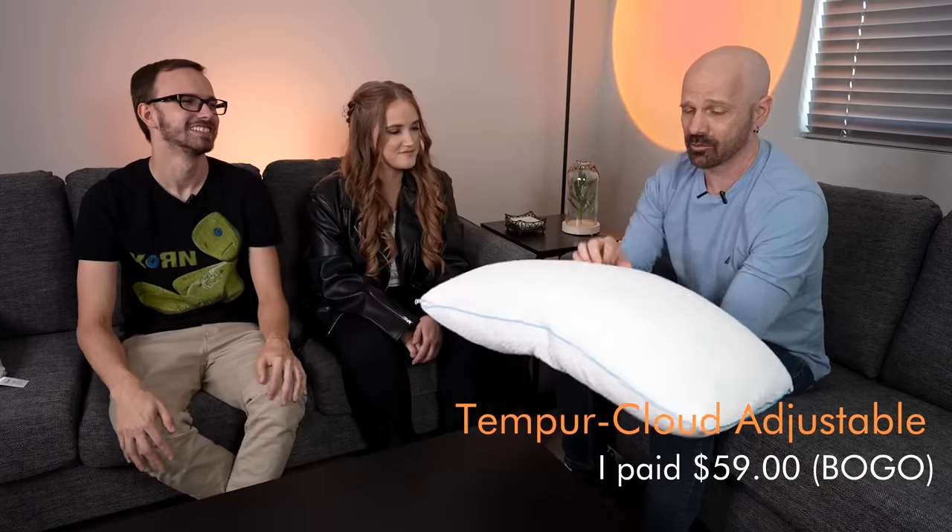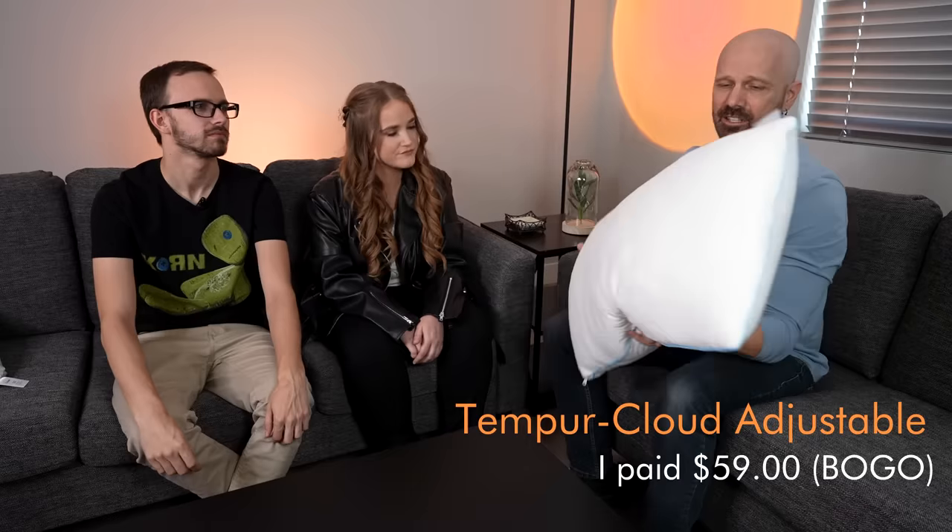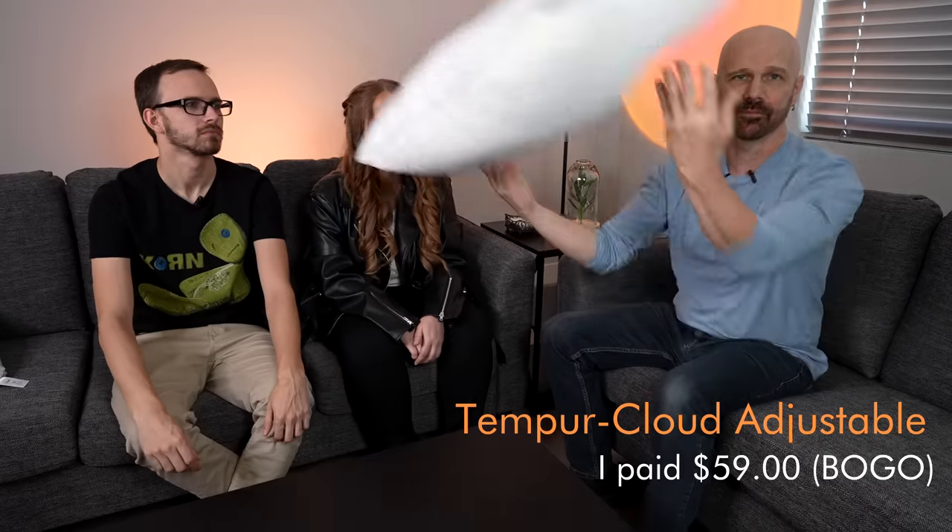This is the Tempur-Pedic. I got two of them for $59 on a buy-one-get-one-free deal — normally I think it's $59 each, although they seem to always be on sale. This is also a shredded memory foam pillow. We all took notes during our time with these pillows, and at the end we're all going to give our final ranking and then come up with a consensus ranking at the very end.